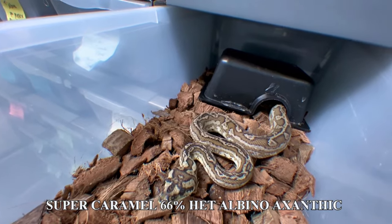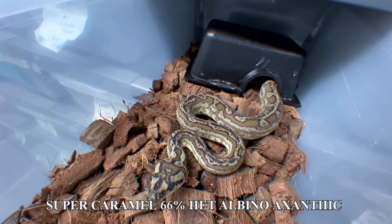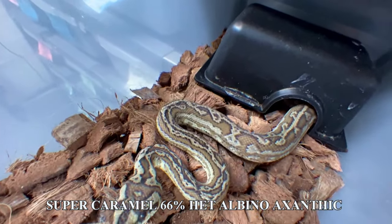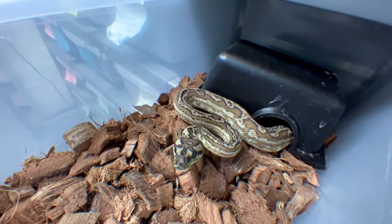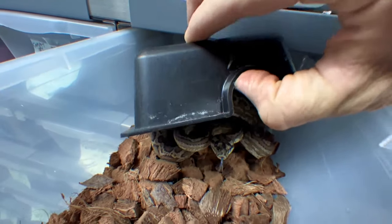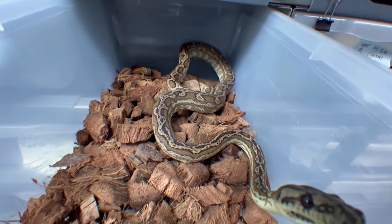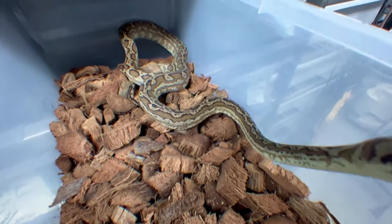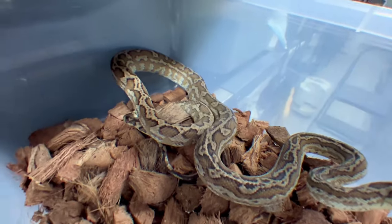There's a possible super caramel carpet python — it's also 66% het moonglow, meaning 66% het albino and 66% het azanthic. If it is super caramel, which is what I'm hoping for in this little girl, I'll probably wind up keeping her and trying to prove her out. I think she might be my first super caramel I ever produced. She has a really wild pattern, she's a really good eater, and she's pretty mellow — not too snappy. That pattern has got to be super caramel.